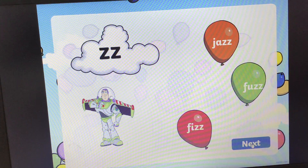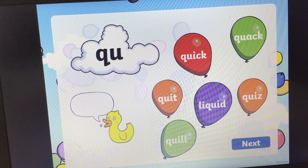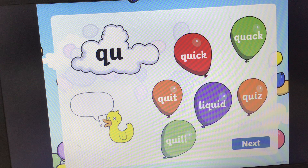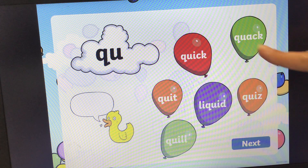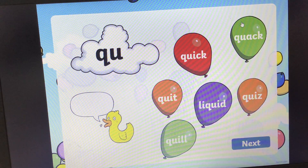Well done if you got that right. What sound does this diagraph make? Qu, qu, qu. And we've got a picture of a duck who is saying quack. Quack. Can you find the balloon that says quack? If you need more time, pause the video. The answer is here: qu, quack, quack. Pop.